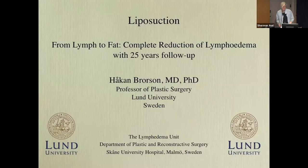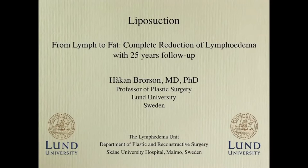Welcome, Dr. Varsen. Thank you very much for inviting me to this meeting. I am Håkan Varsen, professor of plastic surgery at Lund University, and I work at the Department of Plastic and Reconstructive Surgery in Malmö. I will talk about liposuction and how to get the complete reduction and how to maintain these results over time.